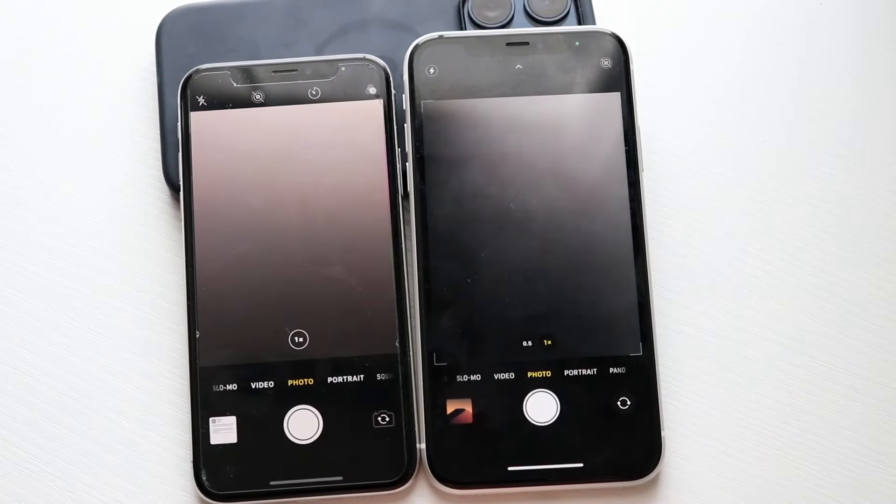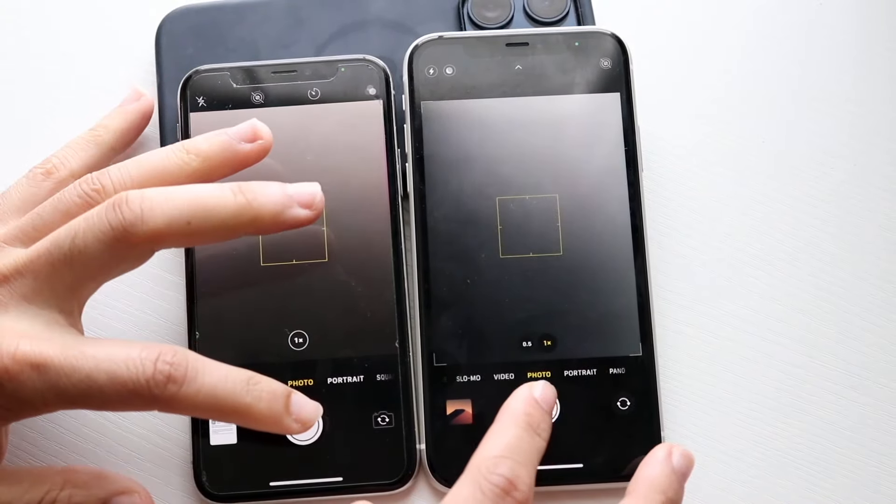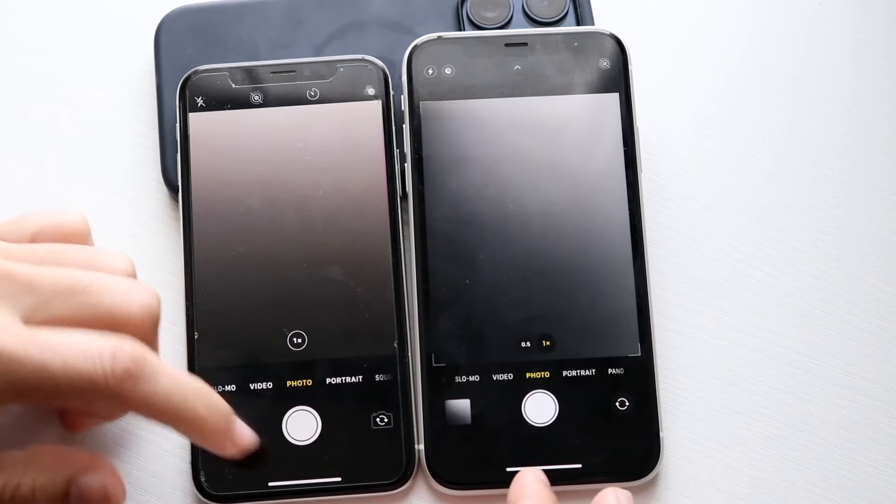Camera: 3, 2, 1. Okay, perfect. Let's take a photo: 3, 2, 1. Okay, about the same thing.